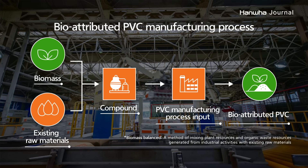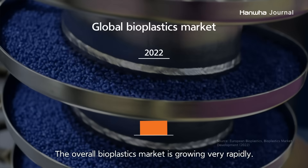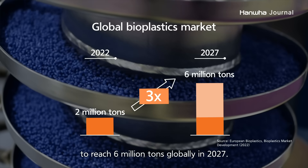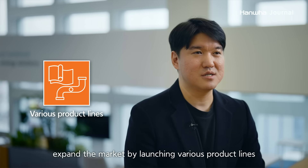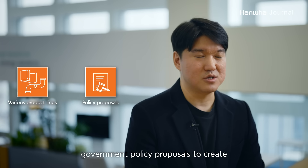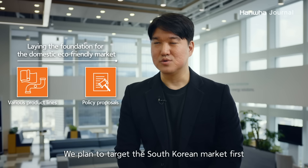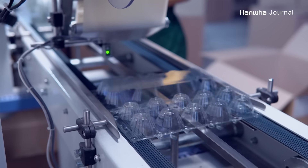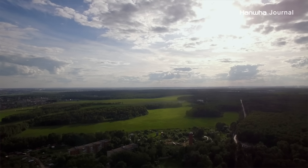This helps to maintain quality and performance comparable to conventional PVC. Changes in plastic production methods are not only necessary for the industry to enter the global market, but are also a path towards a sustainable environment.